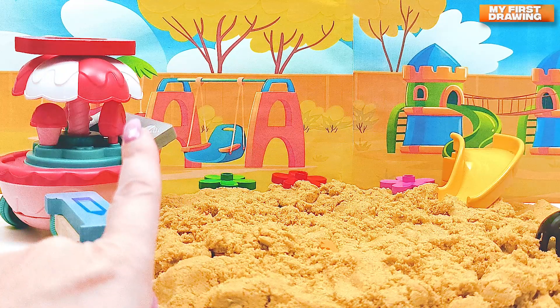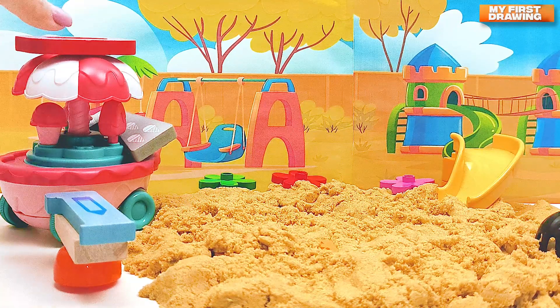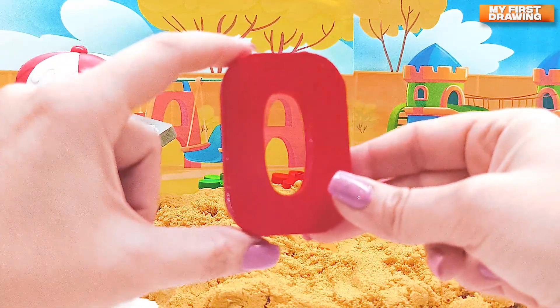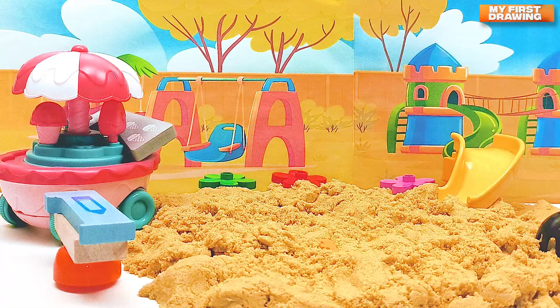Look, there is the ice cream truck! But what's on the roof of the ice cream truck? There is a number! It's number zero — we found one more number, number zero!